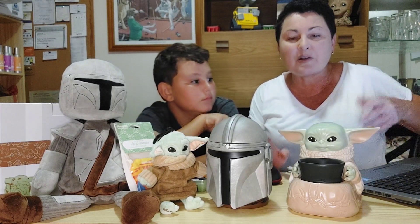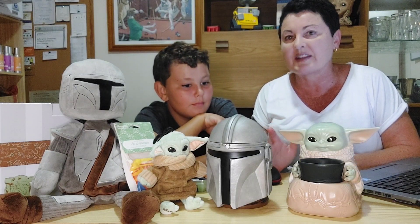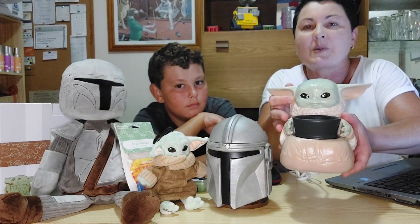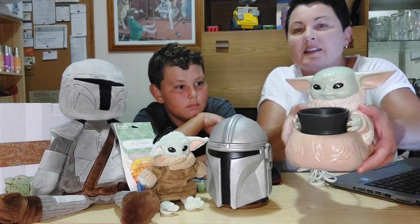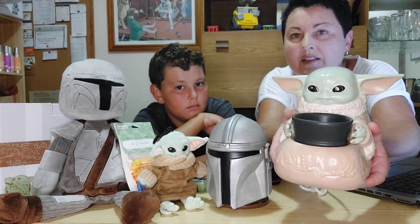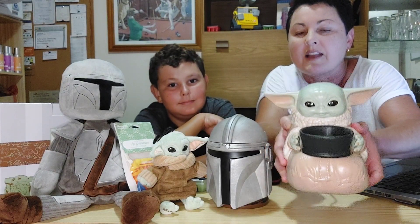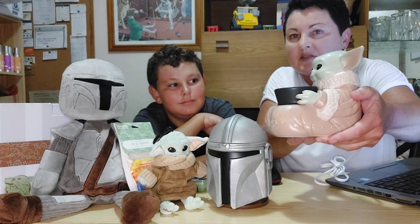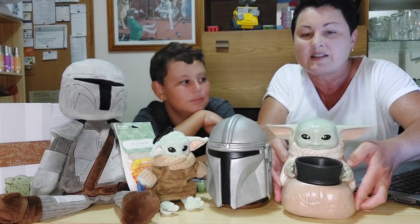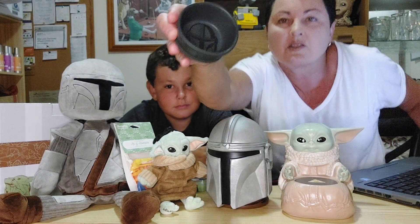We'll start off with the Child warmer — this has been one of my favorite warmers for a long time. The detail in this is absolutely beautiful. This is a wax warmer and his eyes — the way his eyes look — almost like they're staring back at you. This is an element warmer so it doesn't light up.